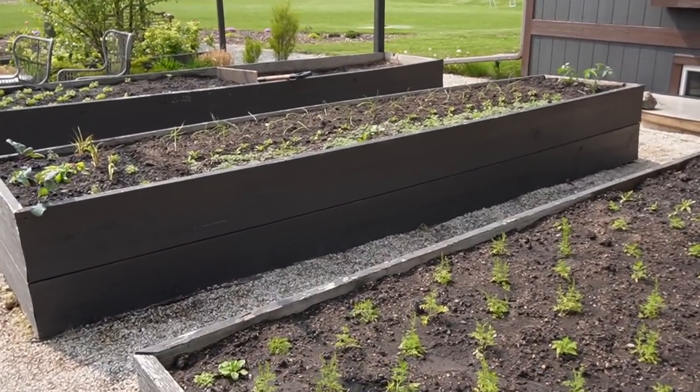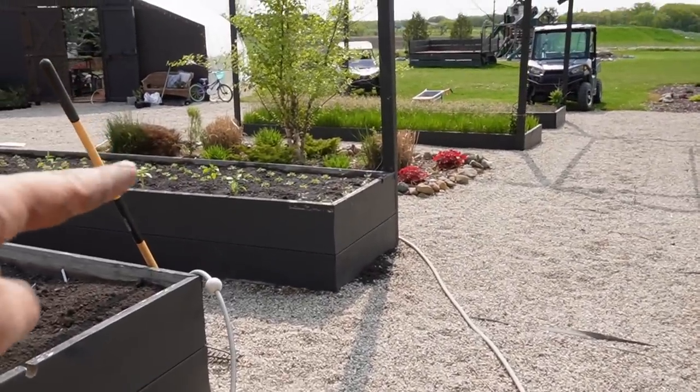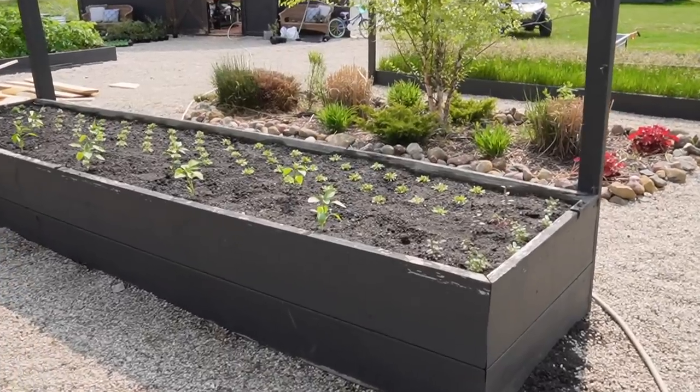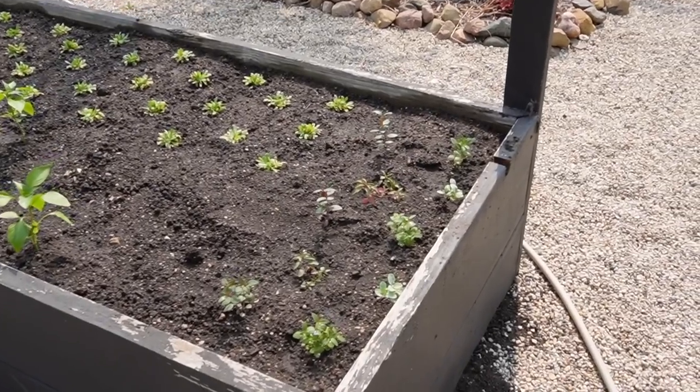So far I've got four beds done. This one I'm super excited about - it's a really cool planting. On the ends I always like to do flowers. When I create and plant my gardens, I like to imagine what they're going to look like when they pop up and grow - the different heights, the textures, the flowers, the food, all of that good stuff mixed together.